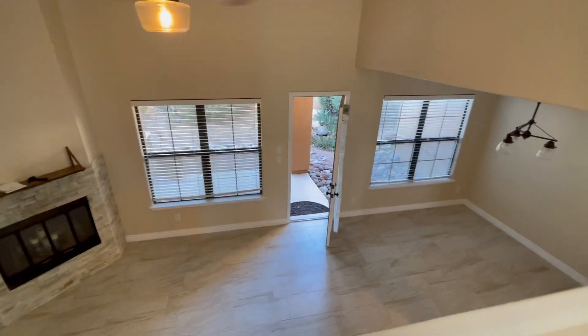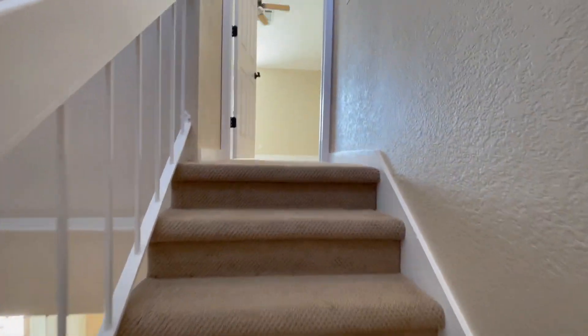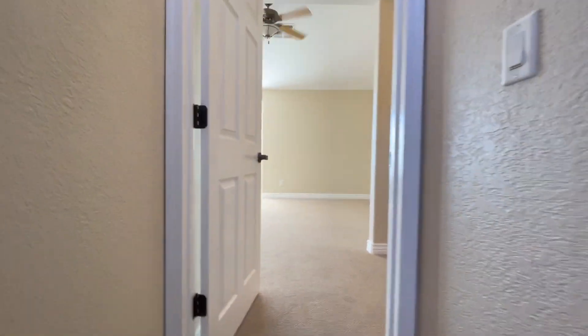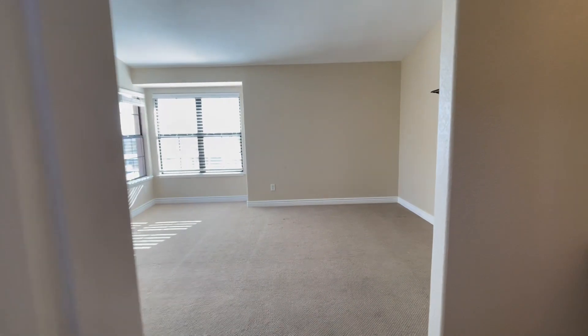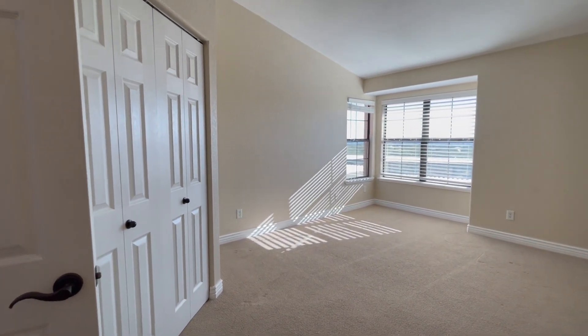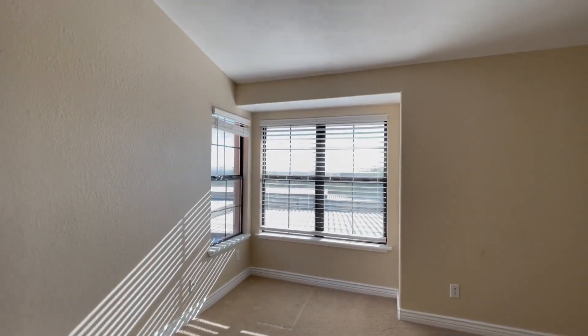Great view overlooking the living room. And upstairs we have another large bedroom. This property is 1175 square feet. You can easily fit a king size bed in here. Nice large closet.